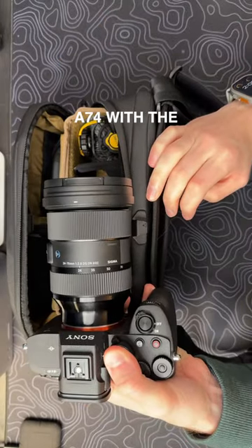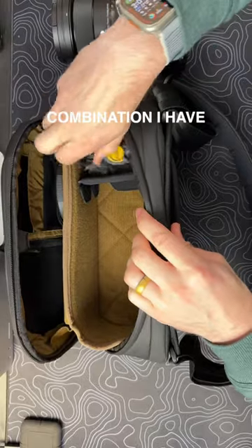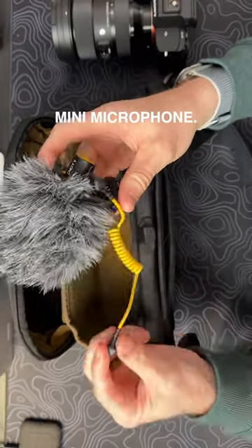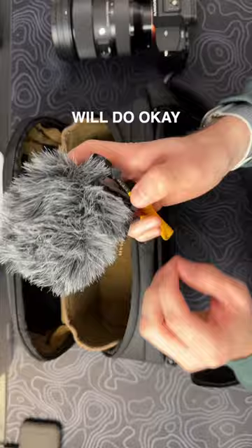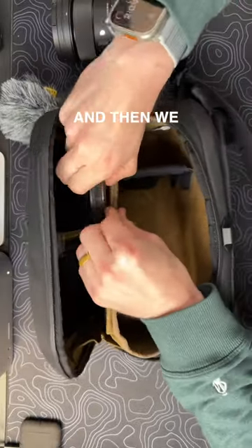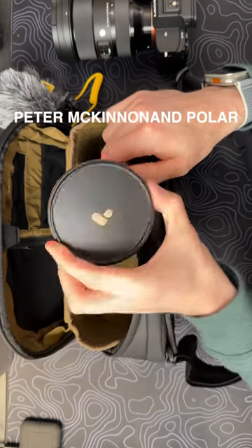Sony A7IV with the Sigma 24-70 — my trusty workhorse. I love this combination. I have a Deity D4 Mini microphone. It's an okay microphone, does a little bit better than the built-in microphone, and will do okay in a pinch. And then we have a VND filter — this is the Mist Edition, Peter McKinnon and Polar Pro.